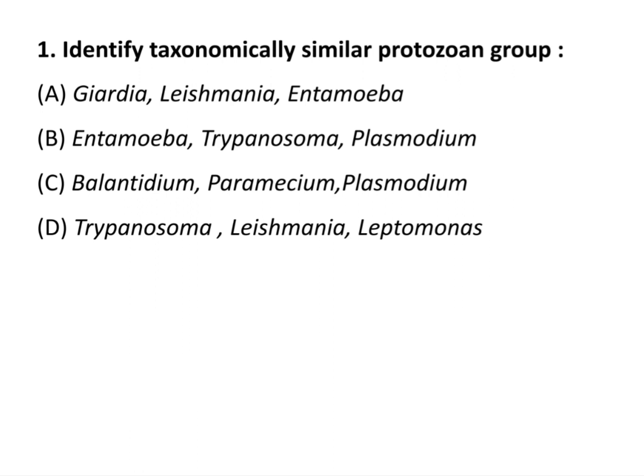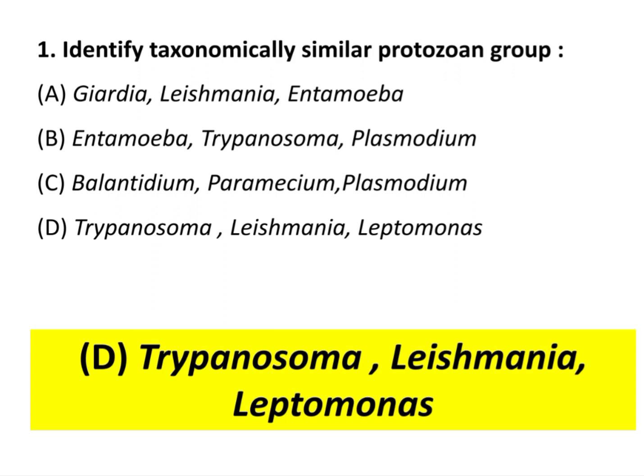Question 1: Identify the taxonomically similar protozoan group. You have to tell which three protozoans belong to one group. The answer is Digenea, Trypanosoma, Leishmania, and Leptomonas. They all belong to class Zomastigophora.